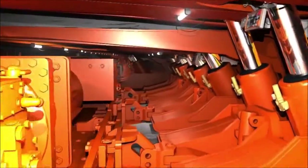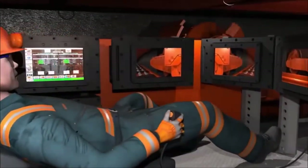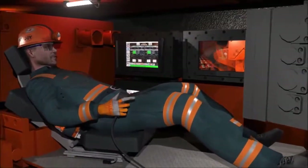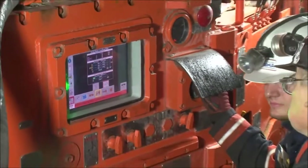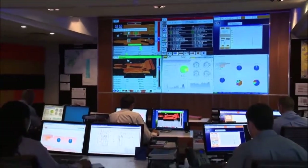Mine operations have become much safer, not only due to advances in equipment, but in state-of-the-art control and automation systems. These systems allow the operators to maintain a safer distance from the machinery and coal face. Remote monitoring allows real-time diagnostics to the operator or to a dedicated service center across the world.